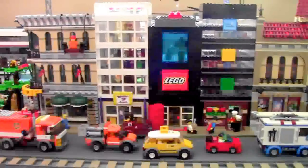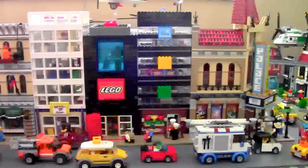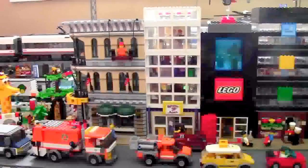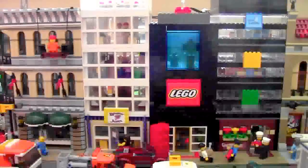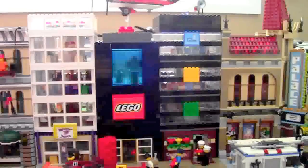Starting off with the main section of street here with my five biggest buildings: three mocks and two sets. The Palace Cinema on this side, the first skyscraper — the black one — the LEGO Store skyscraper, the white skyscraper, and then the Grand Emporium. The Grand Emporium and the Palace Cinema haven't changed, but the three buildings in the middle have all changed pretty dramatically since the last update.